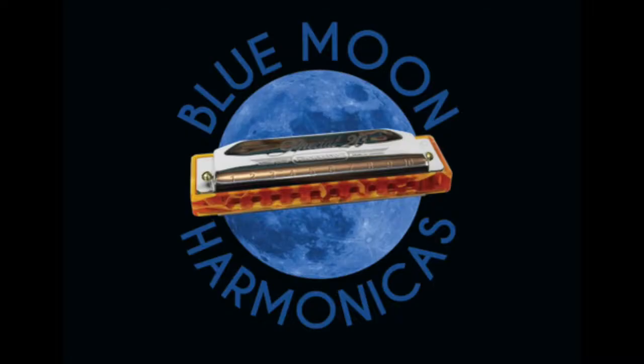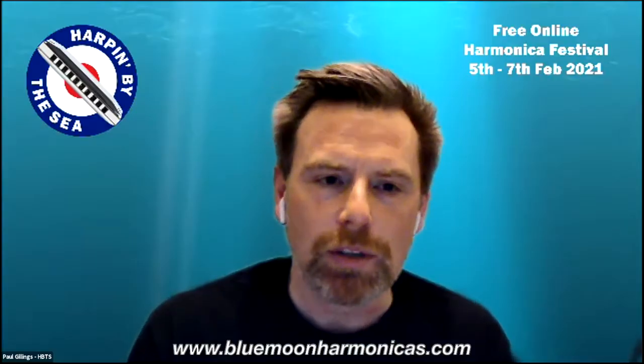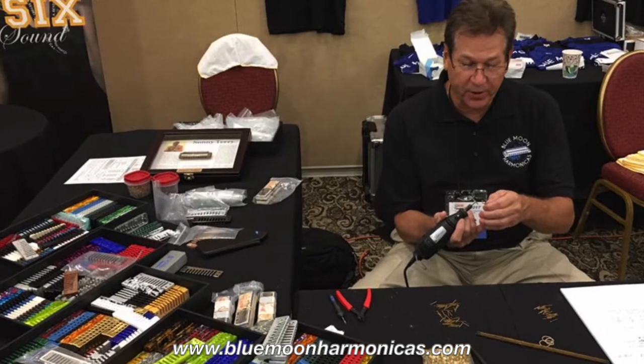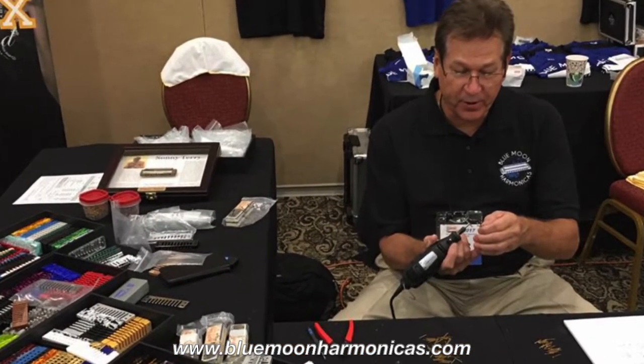We're supposed to be joined by Blue Moon Harmonicas from Clearwater, Florida in the USA. Unfortunately, Mr. Tom Halchack couldn't join us, but he has sent something over that he'd like us to present. So I'm just going to run through some stuff, tell you about Blue Moon Harmonicas, who they are, what they do, and where they started.